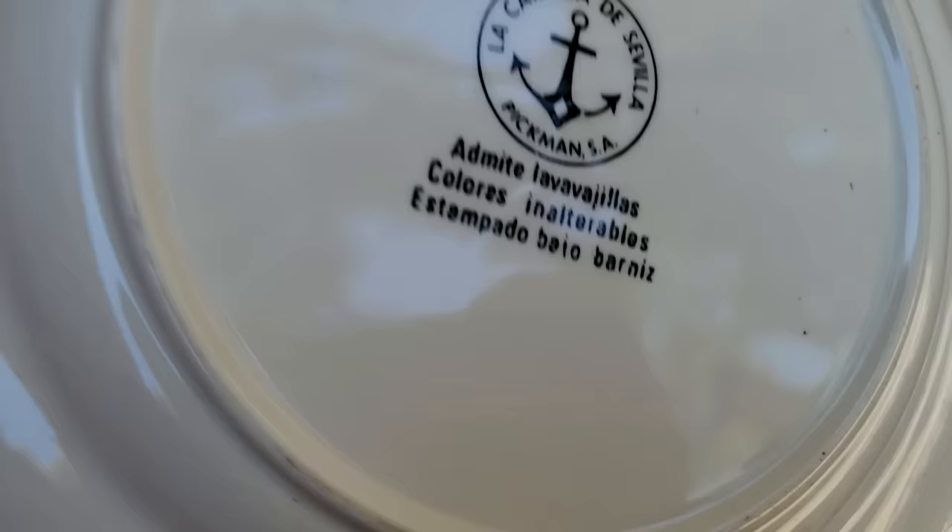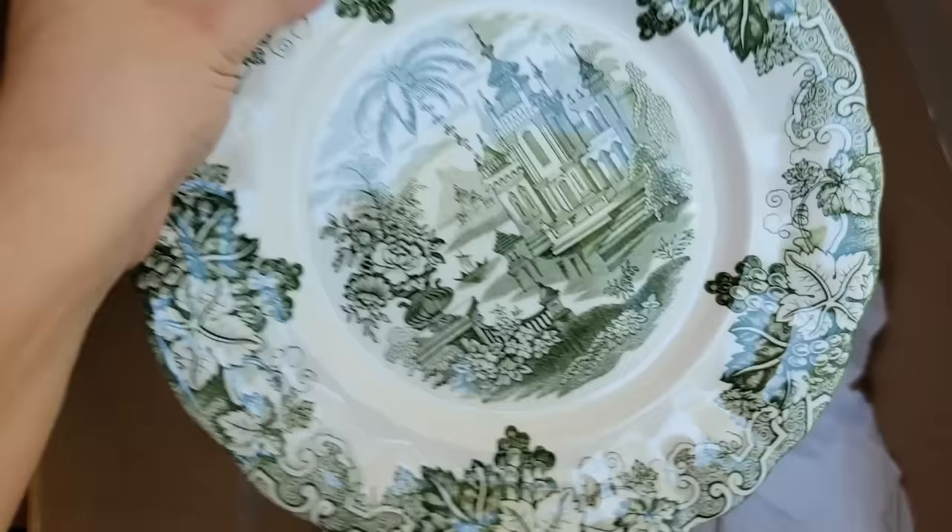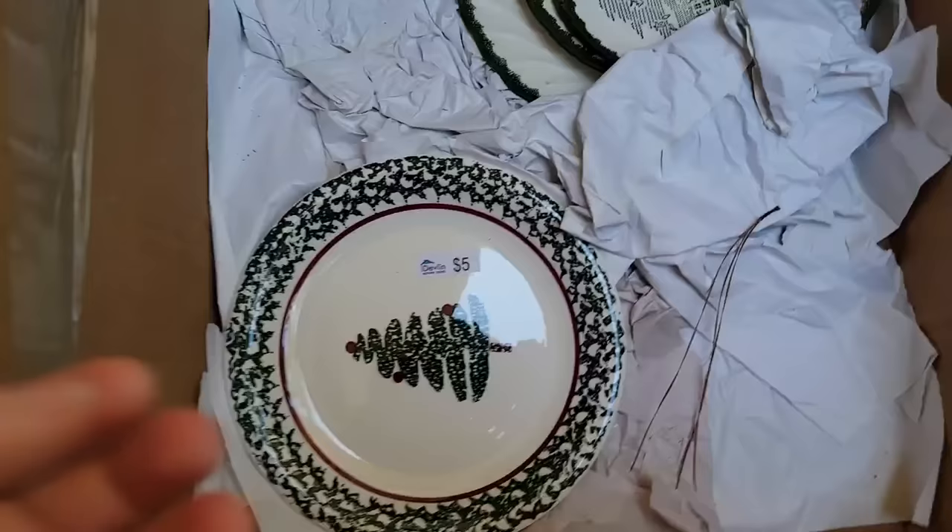I really like this one. La Cartuja de Sevilla — wow, interesting. I believe the S.A. might stand for España. Is it from Spain? Pretty cool.